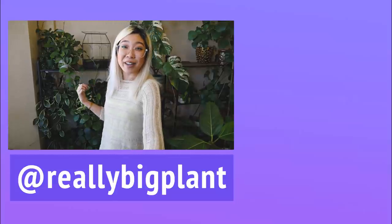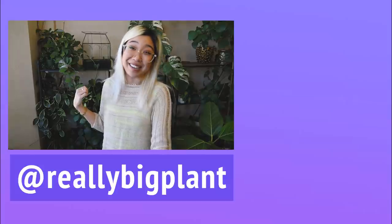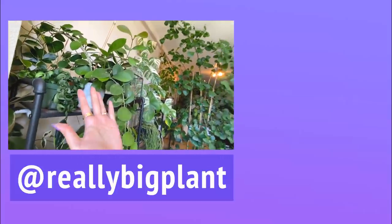This is embarrassing - my Hoyas collection is also my dust collection. They're really dusty because I've never moved them.